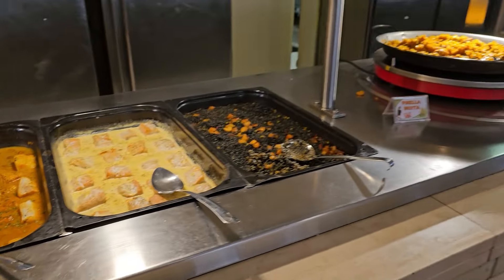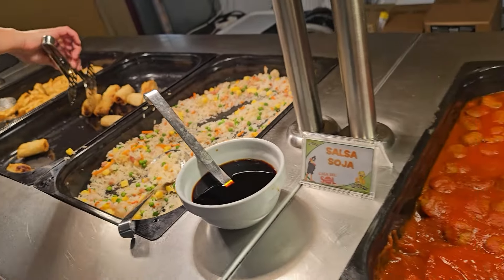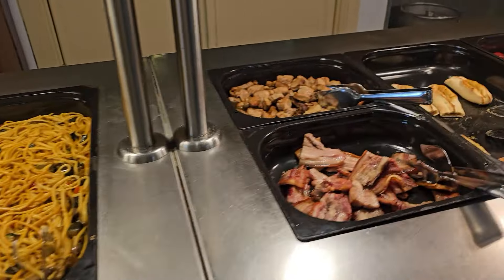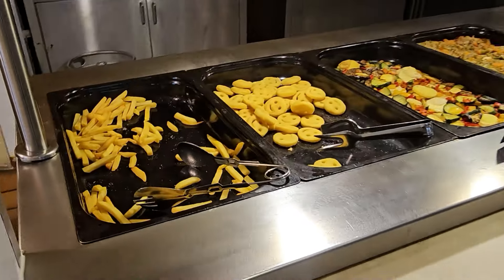¿Qué encontramos dentro de Casa del Sol? ¿Cómo es un buffet aquí en Parque Warner? Básicamente es un buffet como cualquier otro en el que vamos a encontrar diferentes platos de comida como puede ser paella, arroz negro, cosas incluso japonesas como gyozas, arroz de delicias.